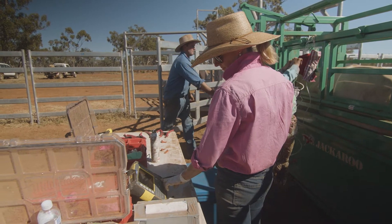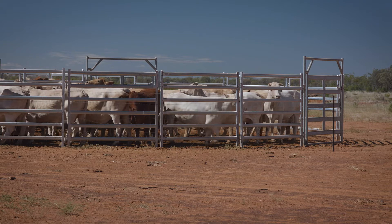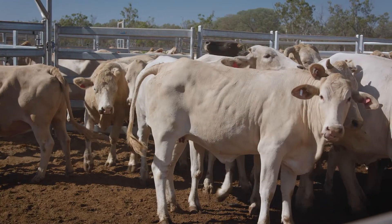When we first started pregnancy testing, we were mustering our cattle on a property near Roma. We would bang tail the empty cows and send them to sale as soon as possible, and manually recorded the pregnant cows in a notebook according to their month of calving, just to have an idea of when most of the calves would be born.